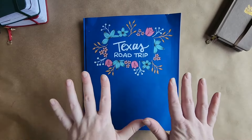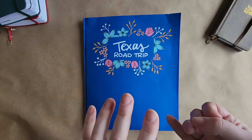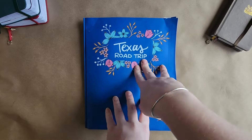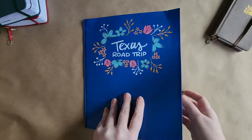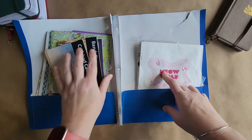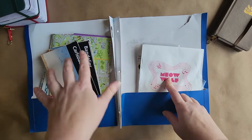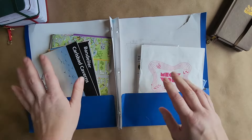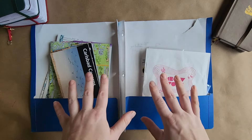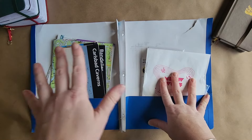My second tip is save everything — tickets that you get, brochures. This is from my recent road trip to Texas. I haven't finished documenting yet so I still have everything in this folder and I just save it all. Everything that I could possibly want to use in future spreads. That doesn't mean I have to use it; actually a majority of the stuff probably won't get used, but just the fact that I have it opens up the opportunity to use it later.